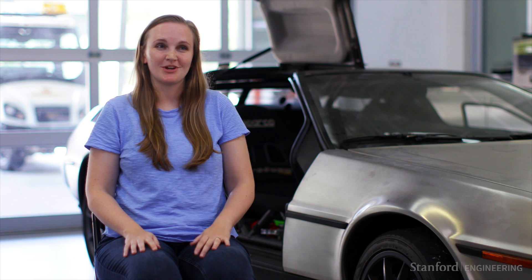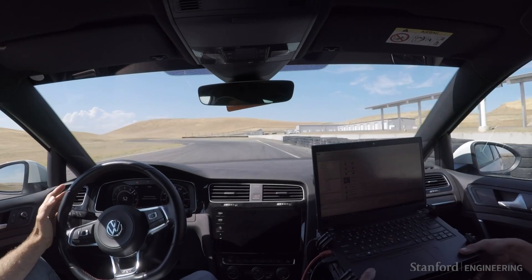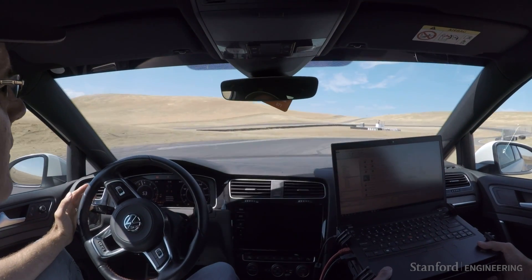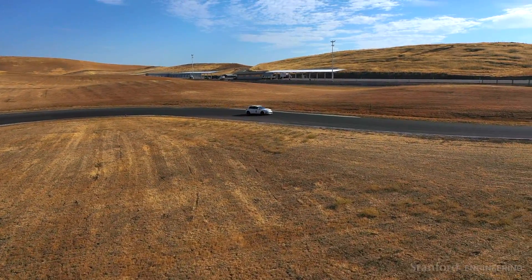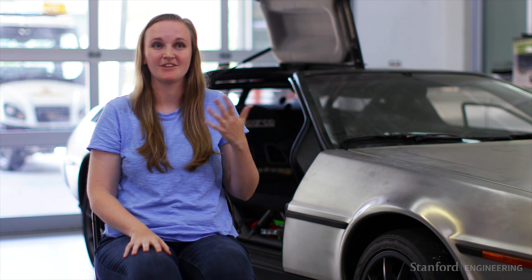I've always enjoyed doing dynamics and controls — that was always my favorite area of engineering — and when I came to Stanford I was interested in finding a way to apply that in a way that was meaningful to me. This idea of making cars safer resonated with me; I get in a car almost every day and I want the cars that I get in and all the cars that drive around me to be safe. Especially as a new mom, safety is something that's so important to me, and this lab's mission of making vehicles safer for everyone really means a lot to me.